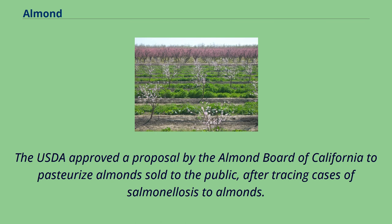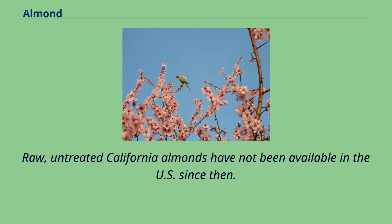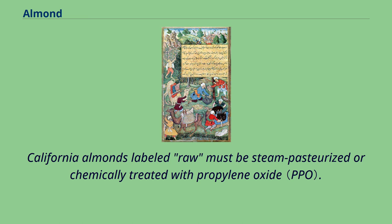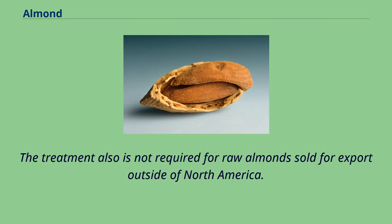The USDA approved a proposal by the Almond Board of California to pasteurize almonds sold to the public after tracing cases of salmonellosis to almonds. The almond pasteurization program became mandatory for California companies in 2007. Raw, untreated California almonds have not been available in the U.S. since then. California almonds labeled raw must be steam pasteurized or chemically treated with propylene oxide. This does not apply to imported almonds or almonds sold from the grower directly to the consumer in small quantities, nor is the treatment required for raw almonds sold for export outside of North America.